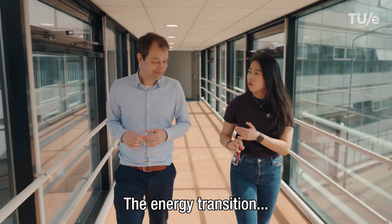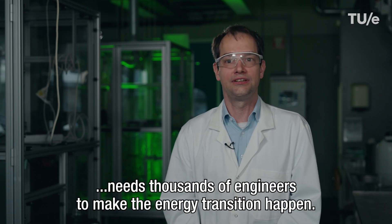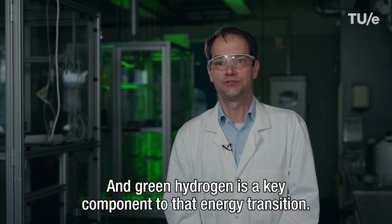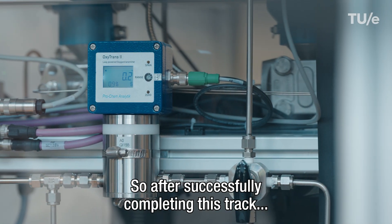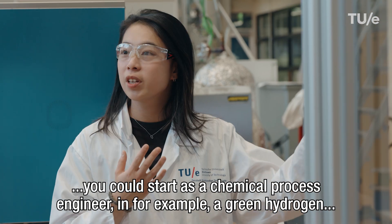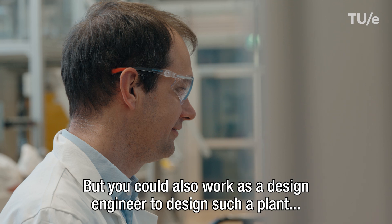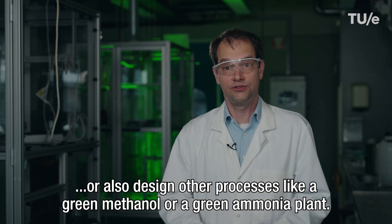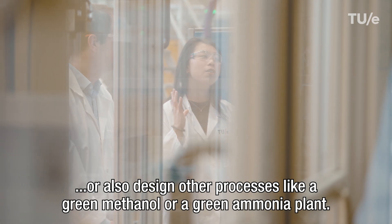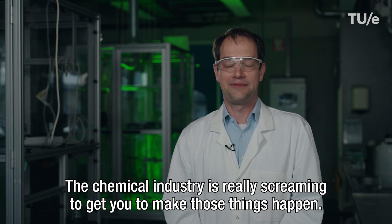The energy transition needs thousands of engineers to make it happen, and green hydrogen is a key component. After successfully completing this track, you could start as a chemical process engineer at a green hydrogen production plant, or work as a design engineer to design such a plant, or design other processes like green methanol or green ammonia plants. The chemical industry is really screaming to get you to make those things happen.